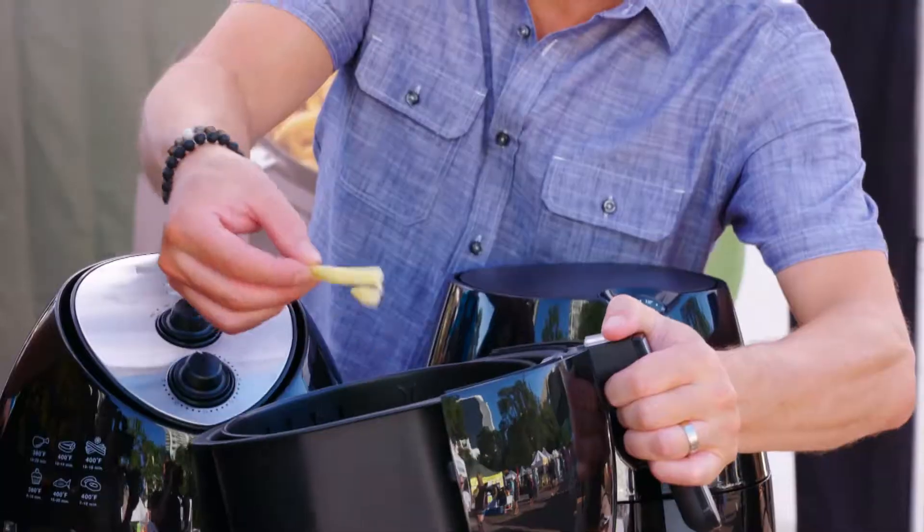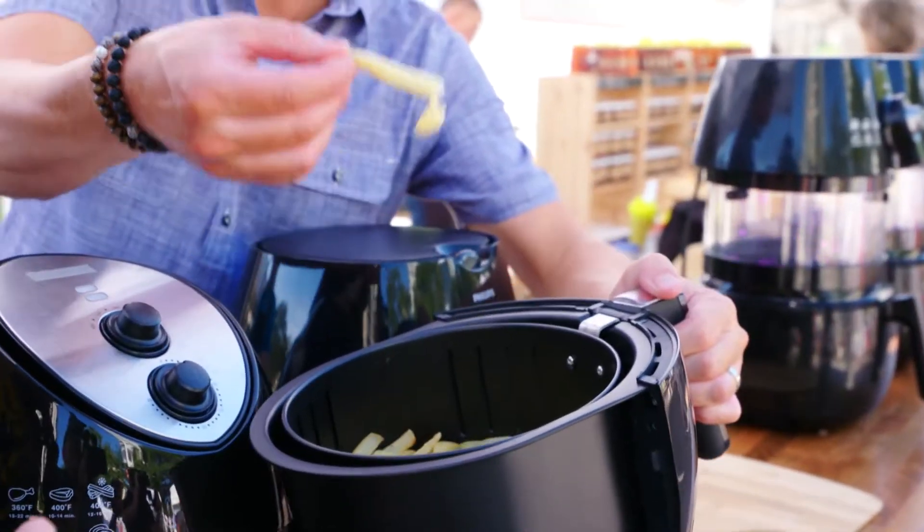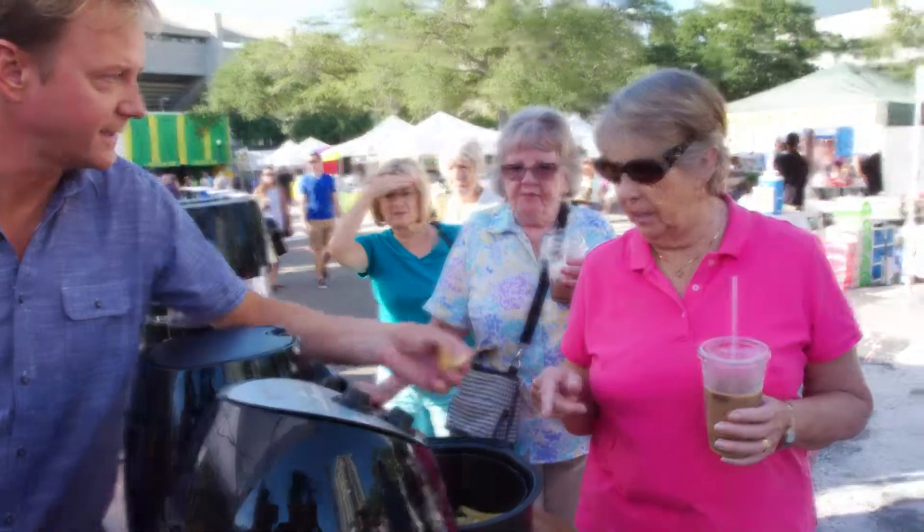What happens when the air doesn't get around the food? You don't get cooked all the way through. You don't get crispy. This is our competitor. Oh my — I wouldn't like them. It's soggy.